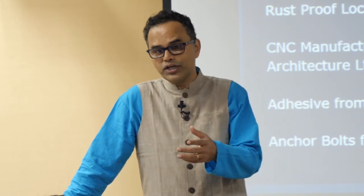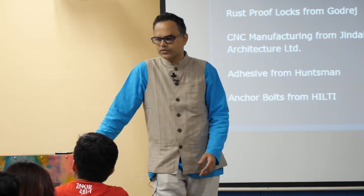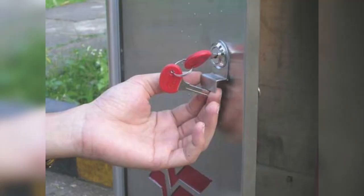We are now using engineering plastics but with vacuum forming tools which are low cost. From there we went to Godrej — the CEO of the locks division came and said, 'Professor Chakraborty, we like to be part of this project.' People were coming on their own. We got the best Godrej non-rusting locks on the post box, and CNC manufacturing happened from Jindal architecture.